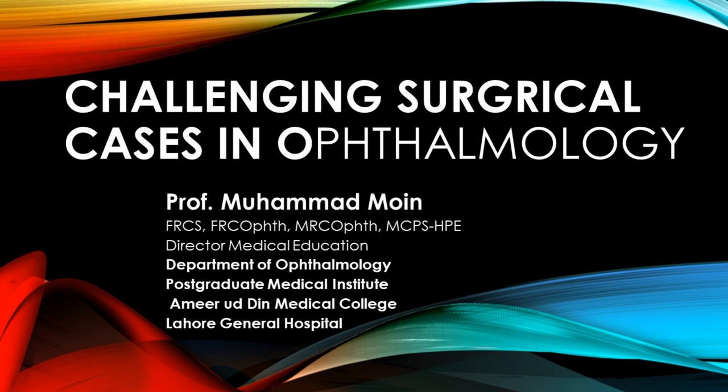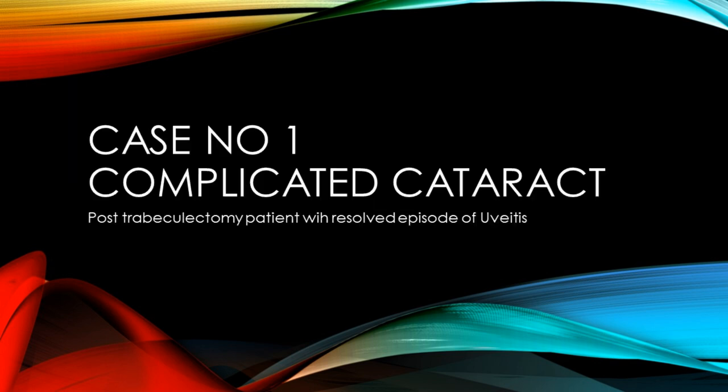Welcome to this surgical video on challenging surgical cases in ophthalmology. Today we have a very interesting case. This patient had a trabeculectomy bleb and we had to do a safe phacoemulsification preserving the bleb during surgery.